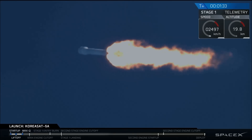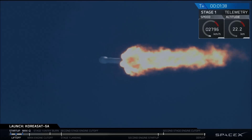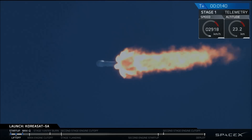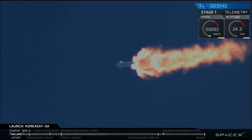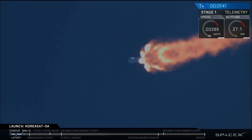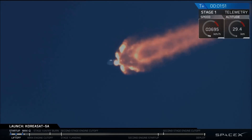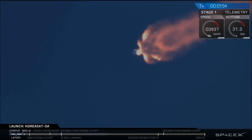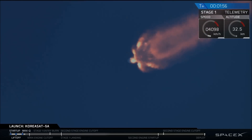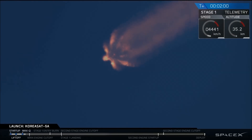Propulsion and avionics continues to look nominal. Same process as the first stage, where we start to flow that liquid oxygen through the second stage engine. This first stage burn will last for about another 30 seconds.